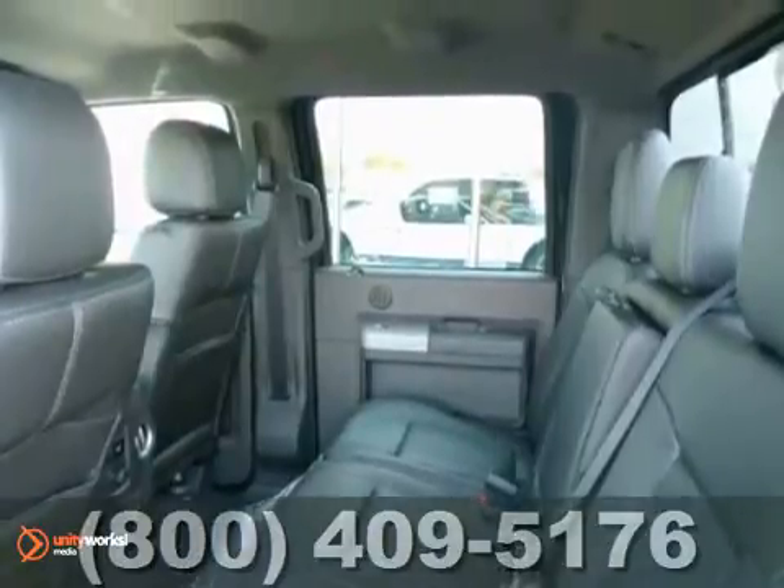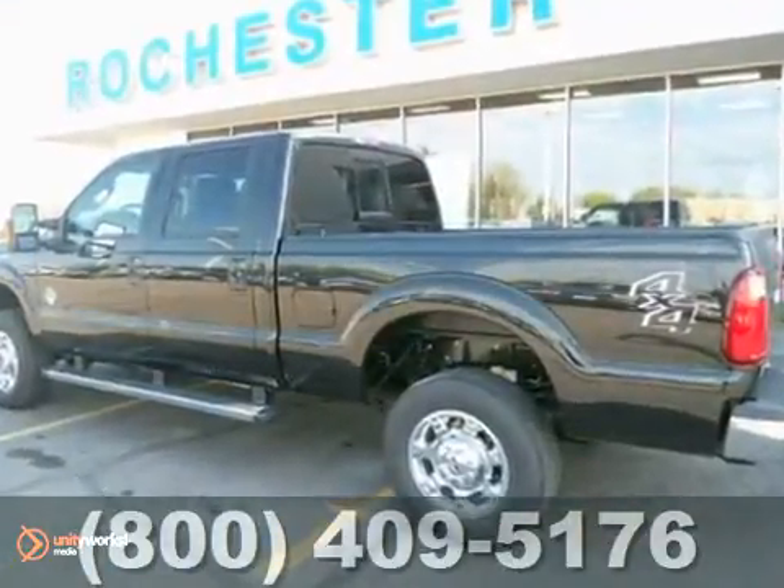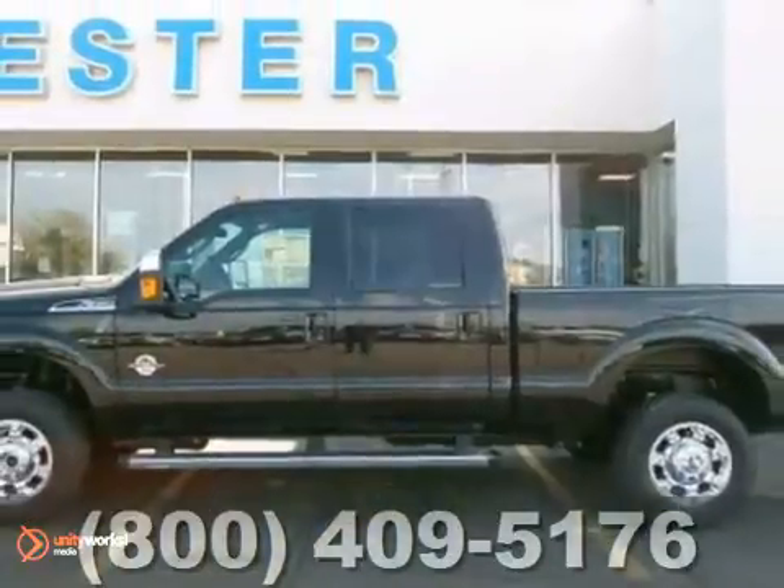And with running boards and the towing package, this Ford won't be here long. Come in today for a test drive.